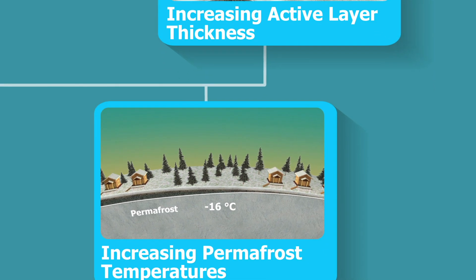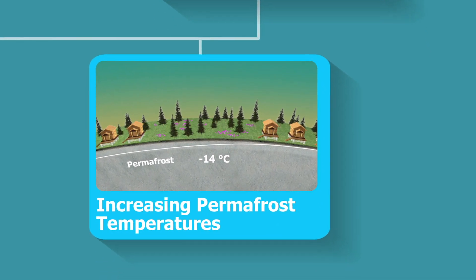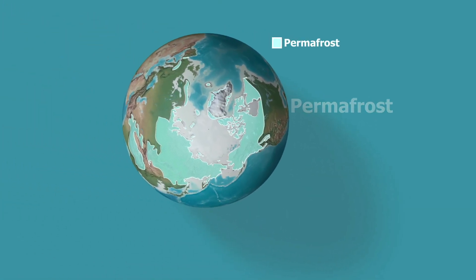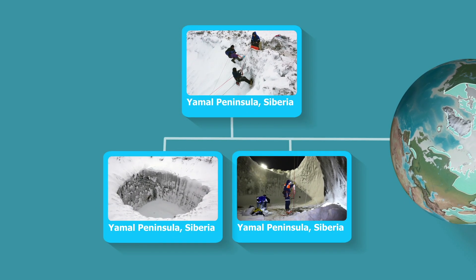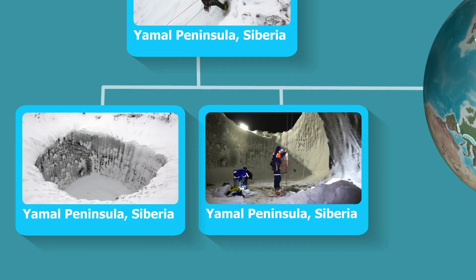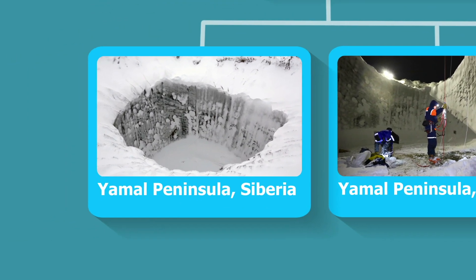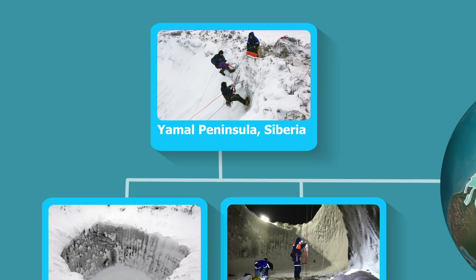In other areas, the active layer is stable, while the underlying permafrost is rapidly warming. Furthermore, recent observations could change our previous understanding of permafrost. For example, in Siberia, large craters formed rather suddenly. Scientists assume that natural gas collected under impermeable permafrost layers, and eventually erupted in a burst, leaving behind a big crater.